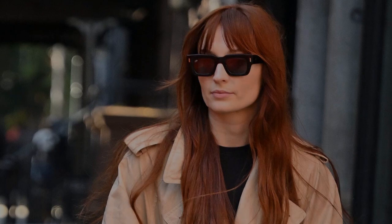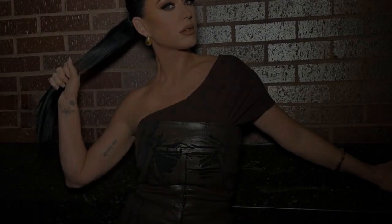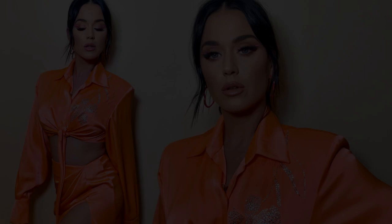Katy Perry has been serving look after epic look of late, from her iconic Vivienne Westwood coronation outfit and very on-trend Bride Meets Mermaid gown for a Tiffany's event, all the way through to that Kill Bill-style yellow biker jacket. She's always been super stylish, but she's taken her fashion choices to a whole other level recently, and we're seriously here for it.